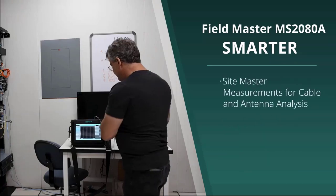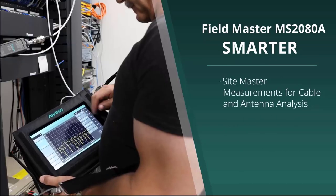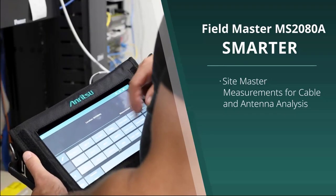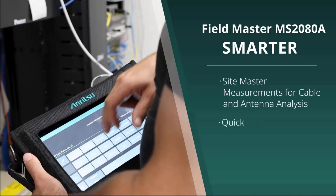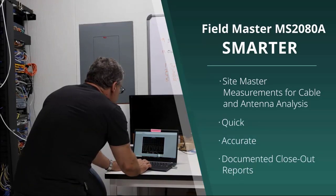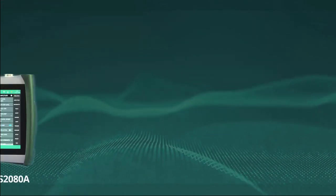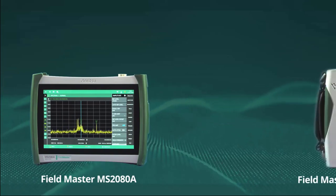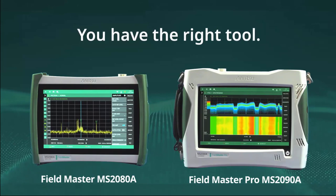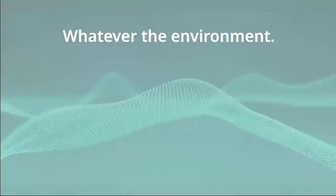Smarter: with Sitemaster cable and antenna analysis measurements, the Fieldmaster MS2080A sets a new benchmark for field portable instruments, letting engineers get the job done quickly, accurately, and with documented closeout reports. With the Fieldmaster MS2080A and Fieldmaster Pro MS2090A, you have the right tool wherever the job, whatever the environment. All from Enritsu.